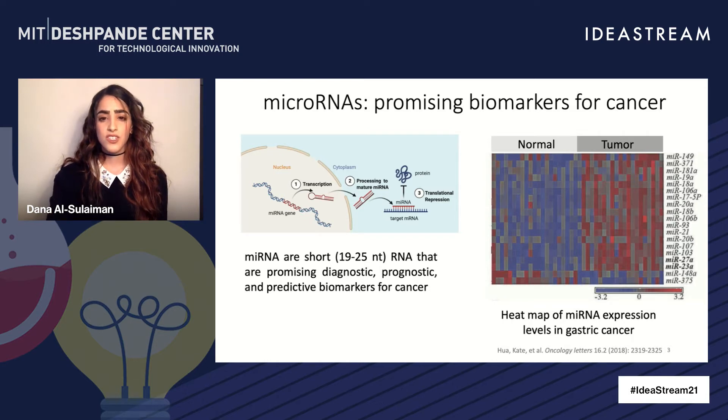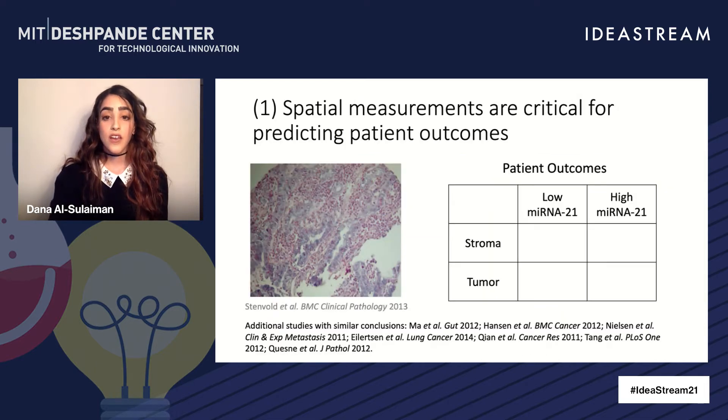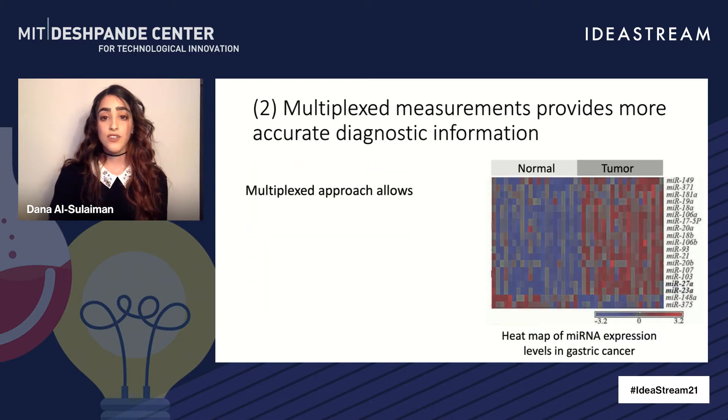Now it turns out that just detecting the levels of microRNA is not enough to make informed clinical decisions. There are two further requirements. The first is spatial information. This study has shown that detecting low levels of microRNA, specifically in the stroma of the tissue, predicted a positive patient outcome. However, if it was detected in the tumor, it would predict a poor patient outcome. Other studies have shown the same thing — that the location of microRNA in a tissue is very crucial to making accurate clinical predictions.